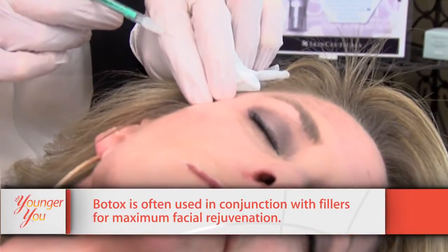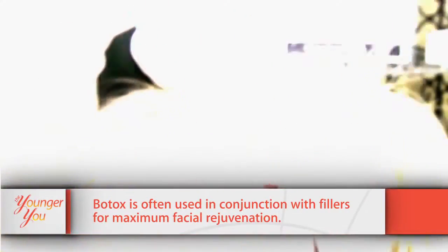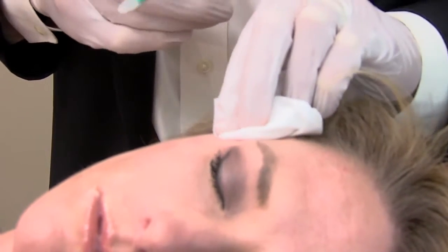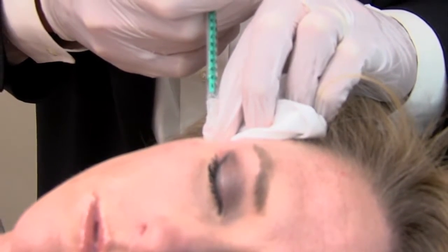Now we're going to do the crow's feet — can you squint for me, Nisha? I'll usually put a little bit over here because that tends to give you a little bit of natural brow elevation, which is a really nice feature. The older I get, the more I'm happy for everyone to look how they look. I don't say how could you — I say how'd you do it? I'm not intimidated; I'm impressed and proud of other women that own it. Whatever plastic surgery, whatever injections — I'm proud of women that own it.